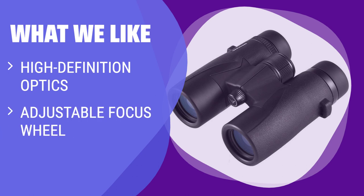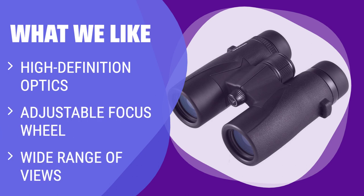What we like: if you enjoy birdwatching and want high-definition optics, these binoculars are the perfect match for you. With their adjustable focus wheel and wide range of views, you can easily spot and admire exotic birds on your next adventure.